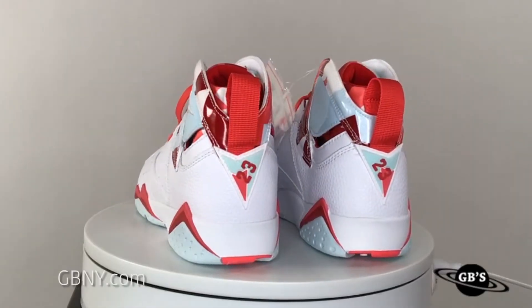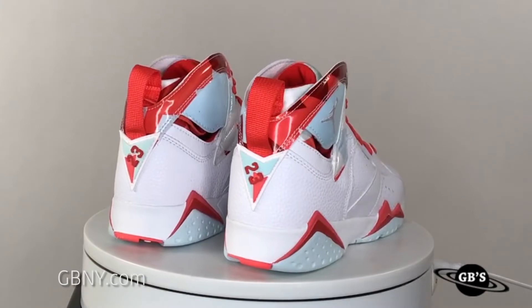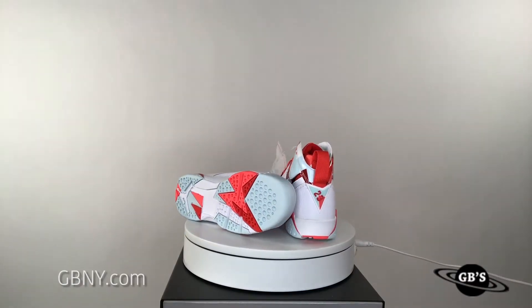Perfect for girls and women. These are available up to a girls' grade school size 7, and they also come with either red or blue laces, so you can switch them up — one and one, or change it up every day. Totally up to you.